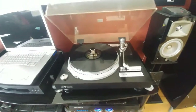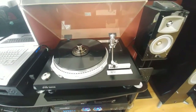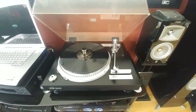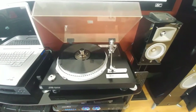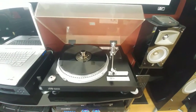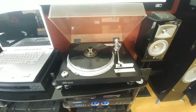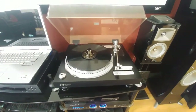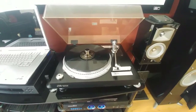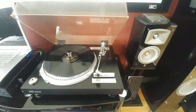This is my JVC QL-50 record player. I love this thing. This is almost 40 years old, originally from Japan, made in Japan. I bought it a few years ago on eBay — great deal. It wasn't working so I fixed it, but it's magnificent. The sound is amazing and it's great quality.